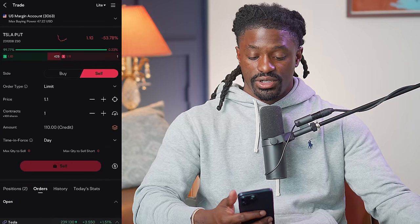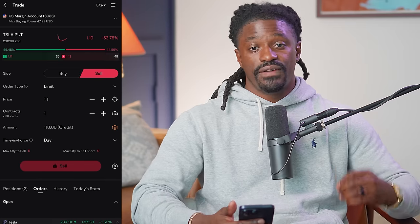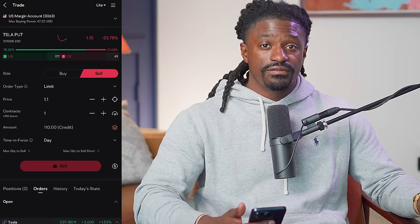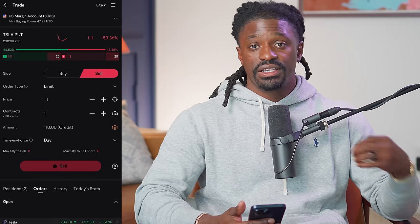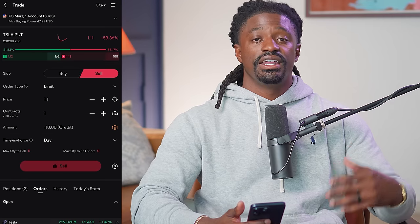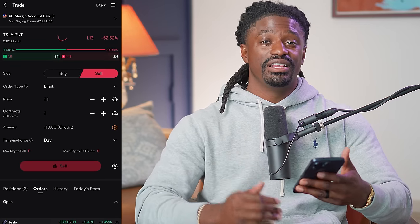We hit Sell. If Tesla stays at $240 we keep that $110 and do the same thing next week. If Tesla pulls back to $231 we still don't get assigned because we set our strike at $230. We keep our $113 and repeat the following week — potentially lowering the strike to $220. If we do get assigned at $230, we keep the $110 premium and then can start selling covered calls on those Tesla shares every single week to generate even more income.